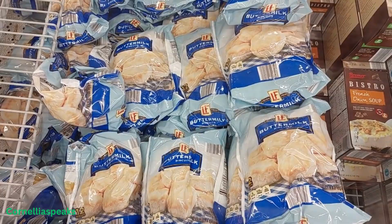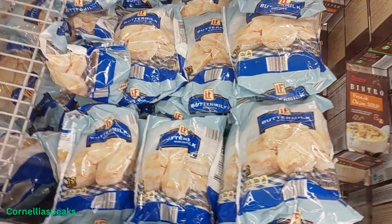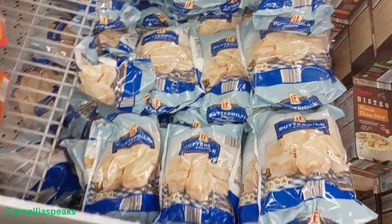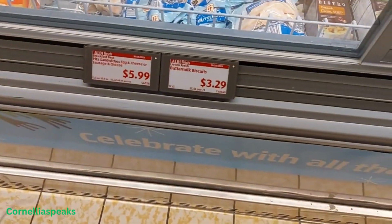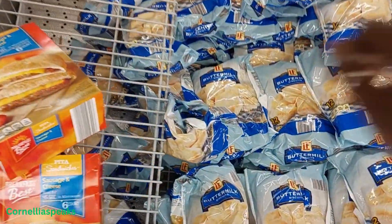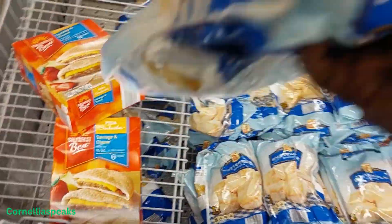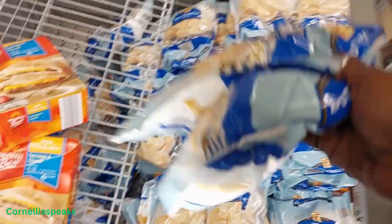Oh look at this — buttermilk biscuits! You get 12 in there for $3.29. Yep, I'm gonna grab some of these. You know sometimes you want a little bit of biscuits and gravy — I'm gonna grab two.